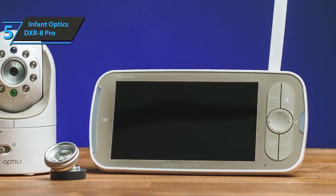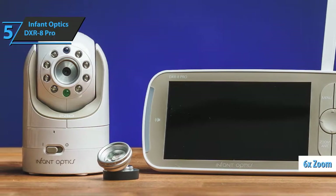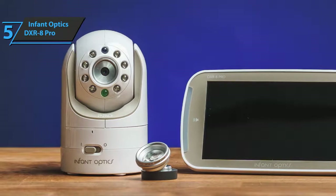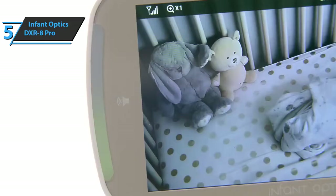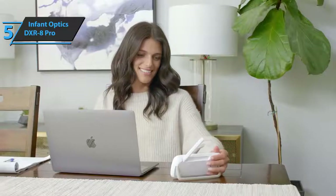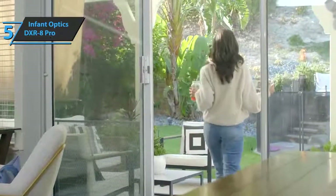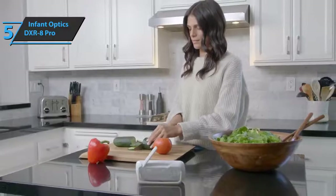Digital and optical zoom are used together, allowing you to zoom in as much as possible. The Infant Optics DXR8 Pro also sports double audio power compared to competitors, delivering a loud and clear audio output through a powerful 1,000-megavolt speaker. The product comes in white and has the size of 11.77 x 5.2 x 4.29 inches, while the weight is 1.96 pounds.